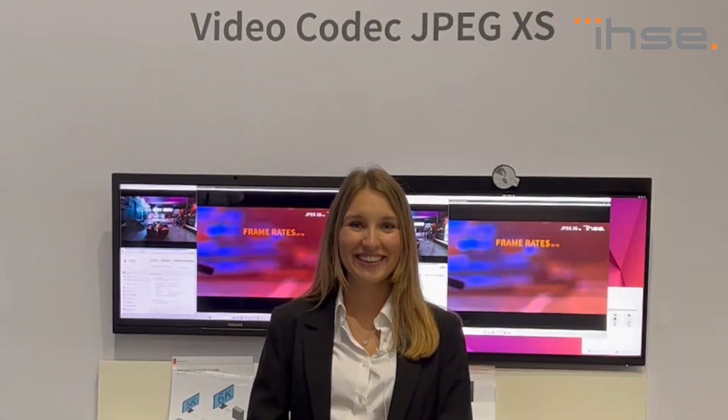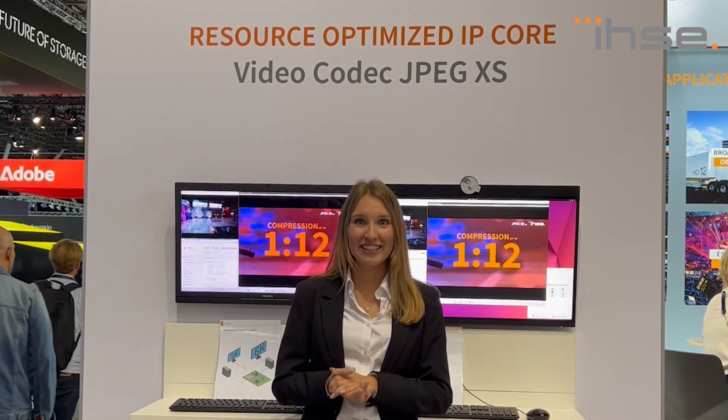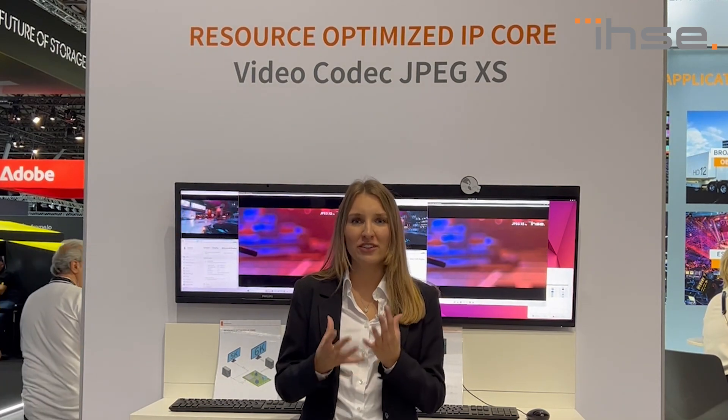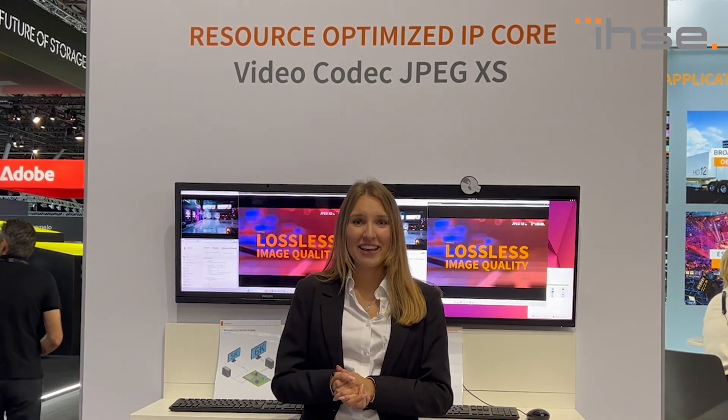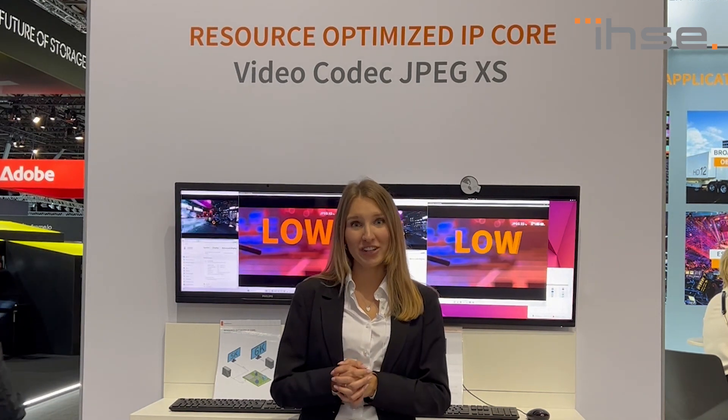But how can we transmit this huge amount of pixels? This is our brand new video codec JPEG-XS. It offers ultra-low latency, visually lossless compression, and supports all relevant video resolutions. JPEG-XS is especially implemented in devices used in gaming and broadcast infrastructure.